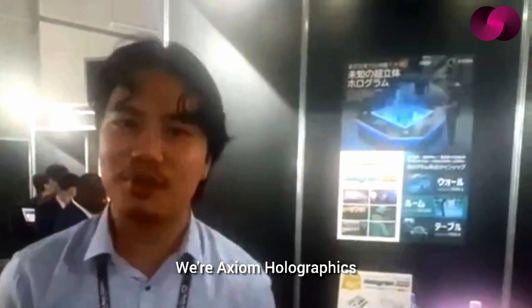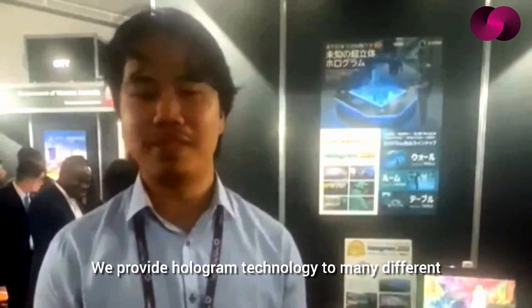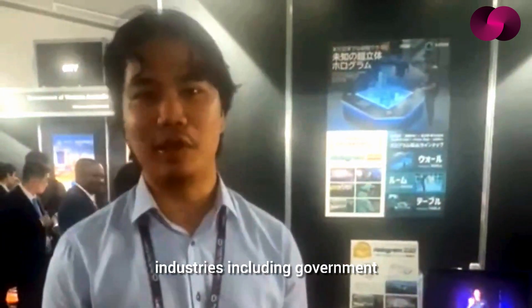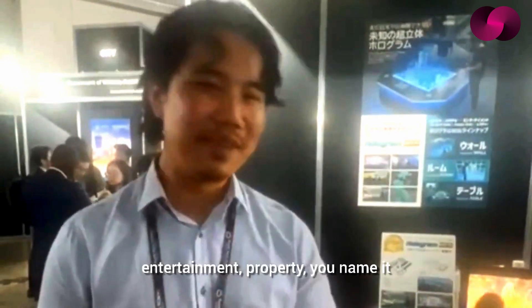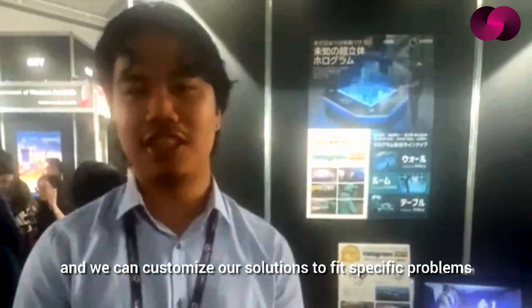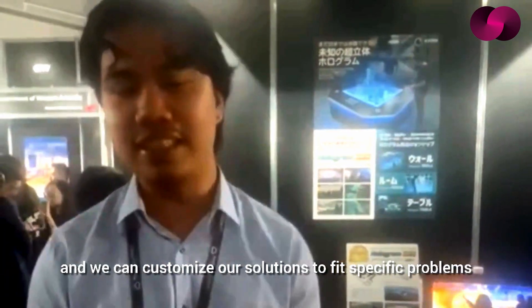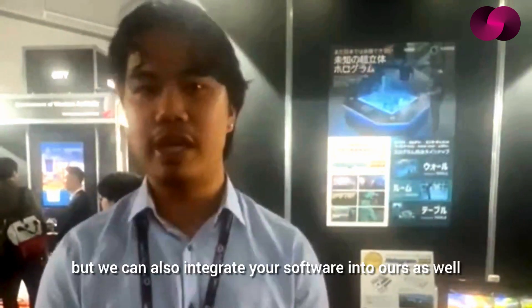Now let's take a look at my exclusive conversation with a team member from Axiom Holographics. We're an Australian-based hologram technology company. We provide hologram technology to many different industries including government, military, and education. We do a lot of projects all around the world, and we can customize our solutions to fit specific problems — integrating not only our technology into yours, but also your software into ours as well.